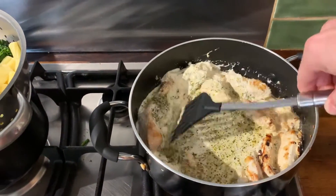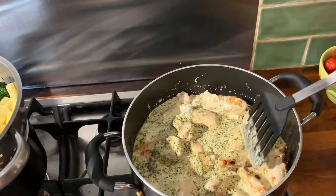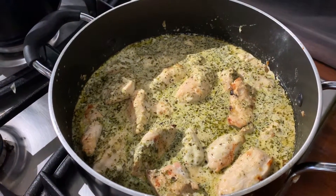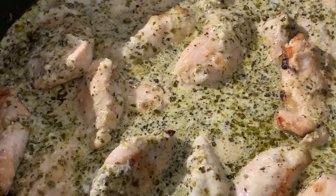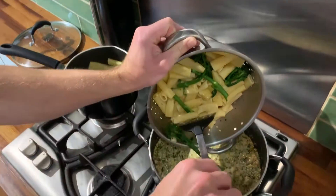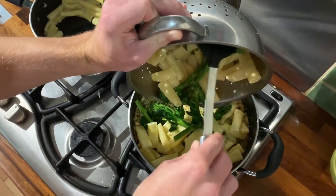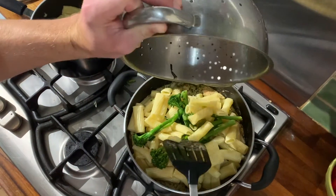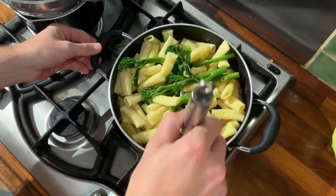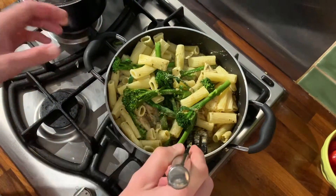Stir all the ingredients together so the flavors go right through the chicken breast. After seasoning, turn the heat down a little and let it simmer for about five minutes — it should look bubbly and creamy. Keep the heat low so the chicken doesn't overcook; you just want it cooking in those juices. When the chicken is almost done, add the pasta and broccoli to the mix and stir everything together. Transfer to a wok if your pan isn't big enough, then simmer for another minute or two.